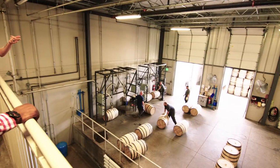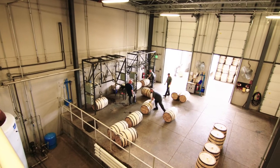So we'll go to the cooperage and they will build it exactly — whether it's a number two, three, or four char, or whether it's toasted. All parts of that are discussed with the customer.